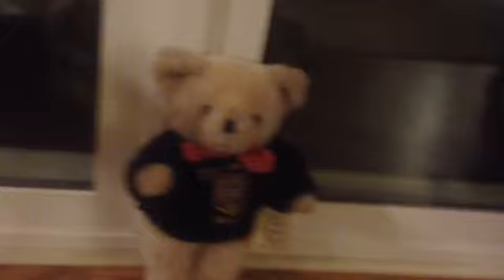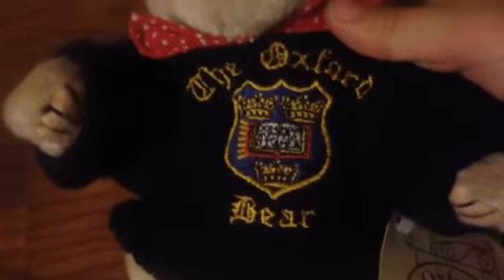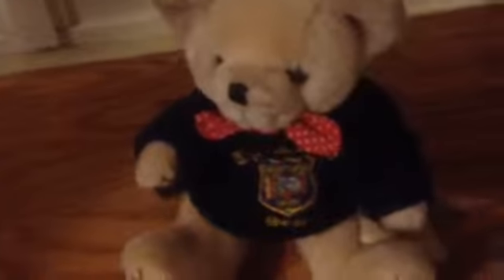The last one from the teddy bear group is an Oxford bear, which I actually got from England. I live in the USA, but this one is from England. It is an Oxford bear — on the little shirt it says 'The Oxford Bear' in some fancy writing. It has a little red bow tie. It's really cute and has all the joints as well.